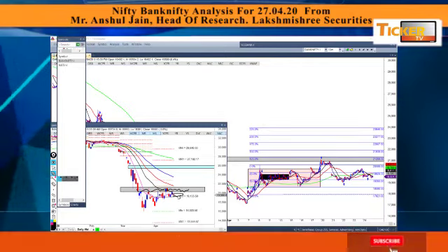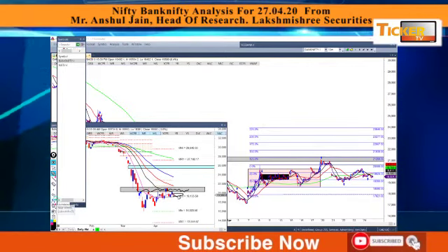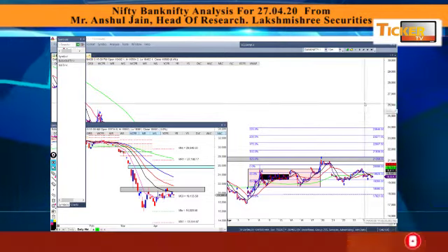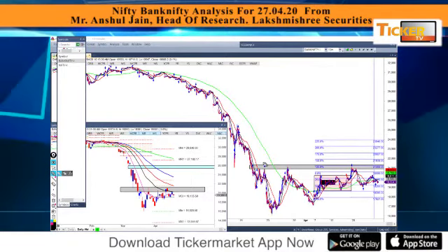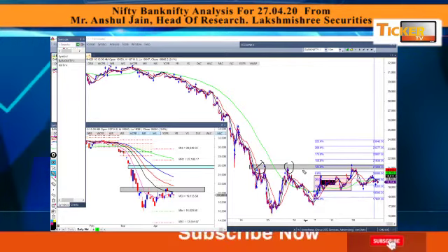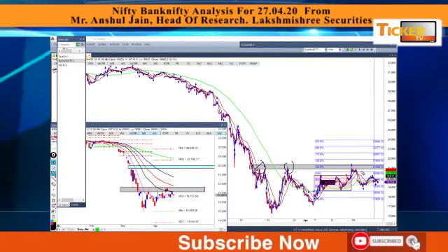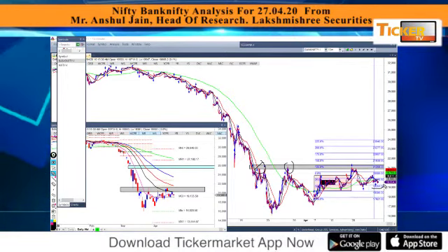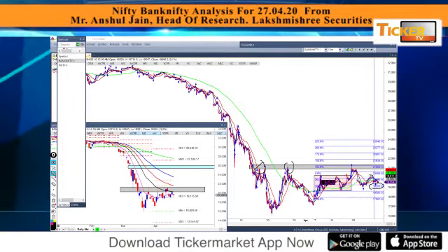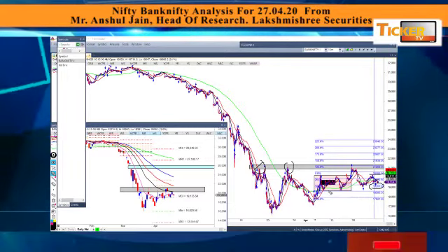Looking at the 15-minute chart, the highs from the previous session are providing resistance. The market took resistance at the lower end of the range, but the bulls took charge and supported 19,260 and immediately headed to test 20,400.